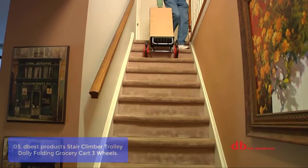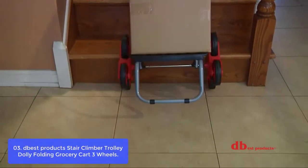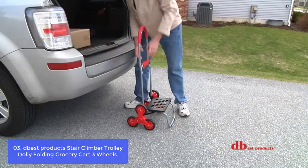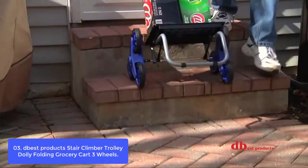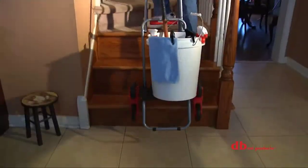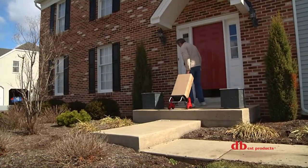Number 3: Debus Product Stair Climber Trolley Dolly Folding Grocery Cart 3 Wheels. The Trolley Dolly Stair Climber is the picture-perfect foldable cart that balances lightweight capability with durability. It folds in half for compact storage. The tri-wheel design facilitates stair climbing ability, and six all-terrain wheels allow smooth rolling on most surfaces. The cart glides up and down steps and curbs with ease. Great for transporting your groceries, plants, tools, and more.